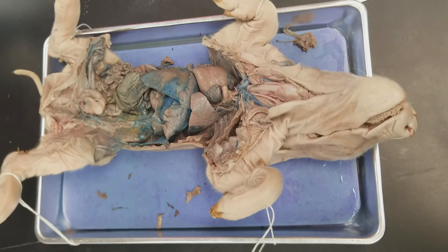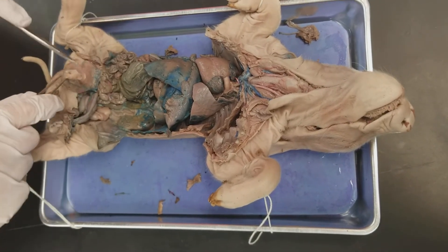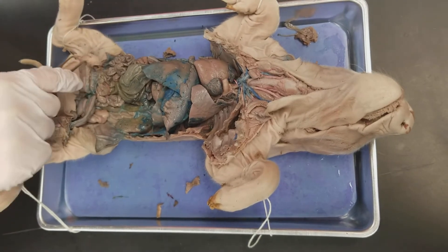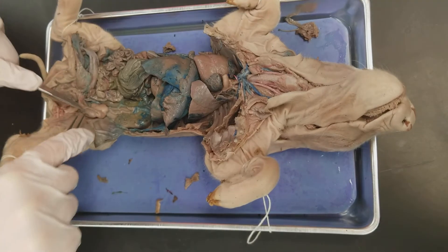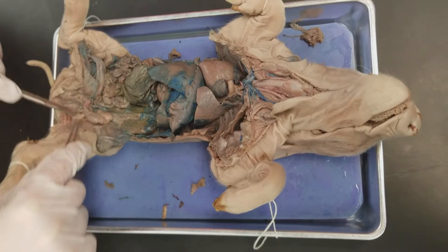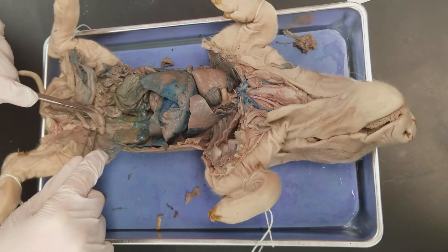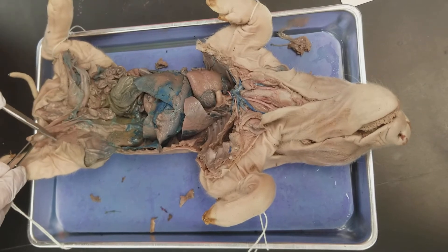Moving on to the reproductive system — the scrotum is not really attached anymore; it was a scrotal sac covering this part of it. These are the testes right here, and they're on the other side as well. The epididymis is this small portion on the other side of the testes, closer to the rest of the body.